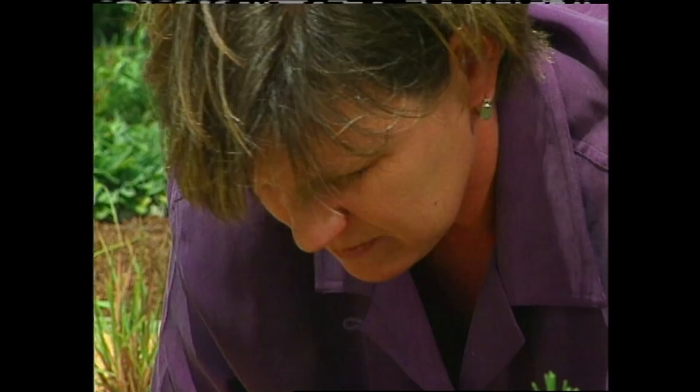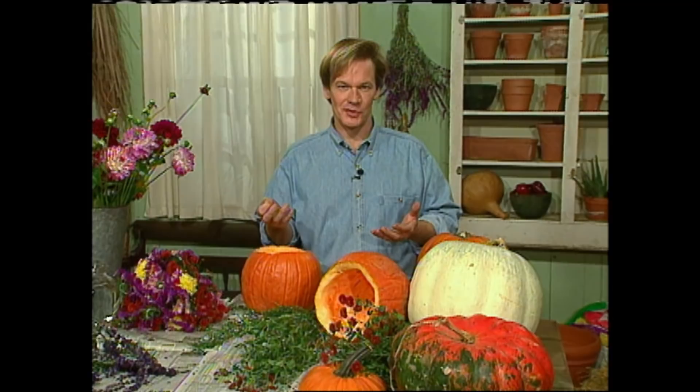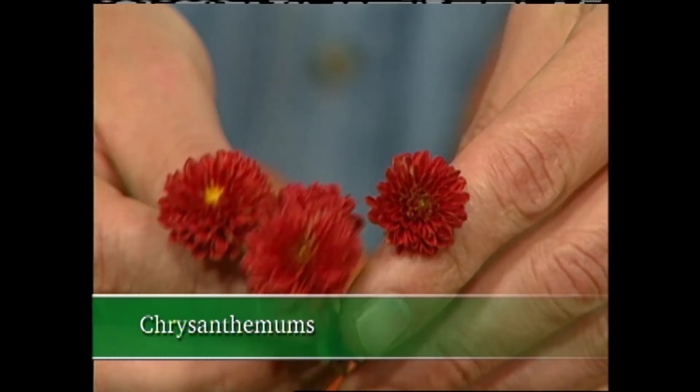There's just something about the aroma of herbs that really stimulates the senses. Late in the season, there's another plant that stimulates my sense of smell, and it may be a surprise to you, but it's the chrysanthemum. You see, it leads the charge in my garden when it comes to color, but I also love the fragrance of the foliage. But you may be wondering what mums have to do with herbs.